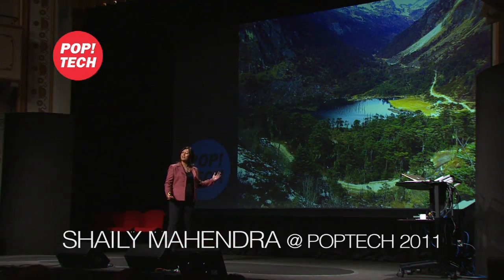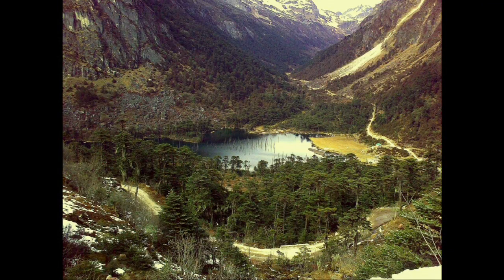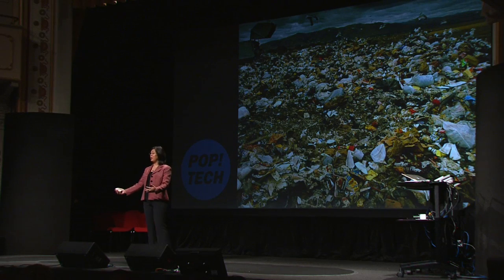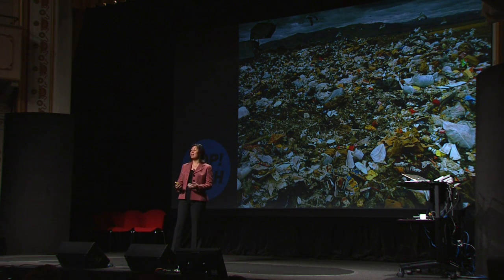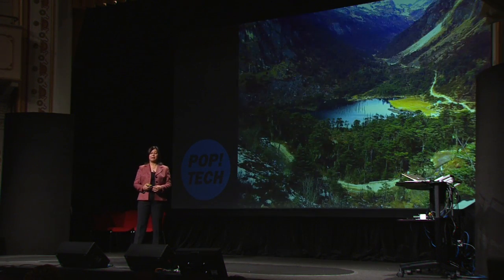Good afternoon. I'm Shelly Mahendra, and although I'm a city girl — always have been — I would love to live in a place like this: clean, green, pristine environment. But let's face it, a lot of our environment is dirty. And in addition to the trash and piles of dirt that you're seeing, what we don't see is that the water resources, the soil and groundwater, are also contaminated. It is my job to take this back to a clean environment.